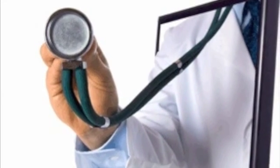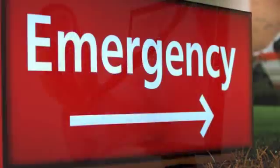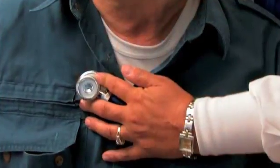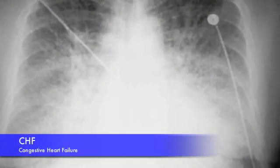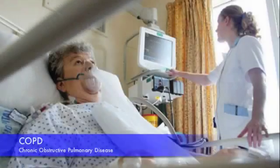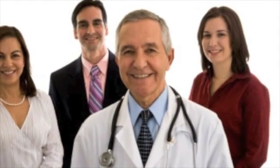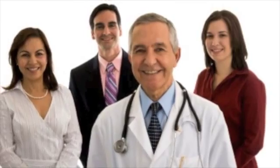Telehealth eliminates unnecessary and unscheduled visits to the doctor's office. Telehealth breaks the cycle of emergency care and hospital readmissions for patients with chronic illnesses such as congestive heart failure, chronic obstructive pulmonary disease, and diabetes. It helps the physician be more proactive in patient care, allowing for adjustments to the treatment plan or medications.